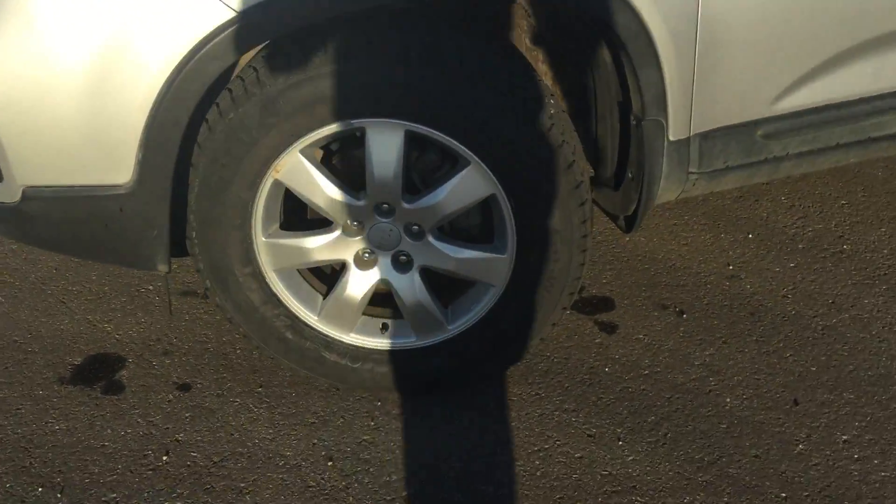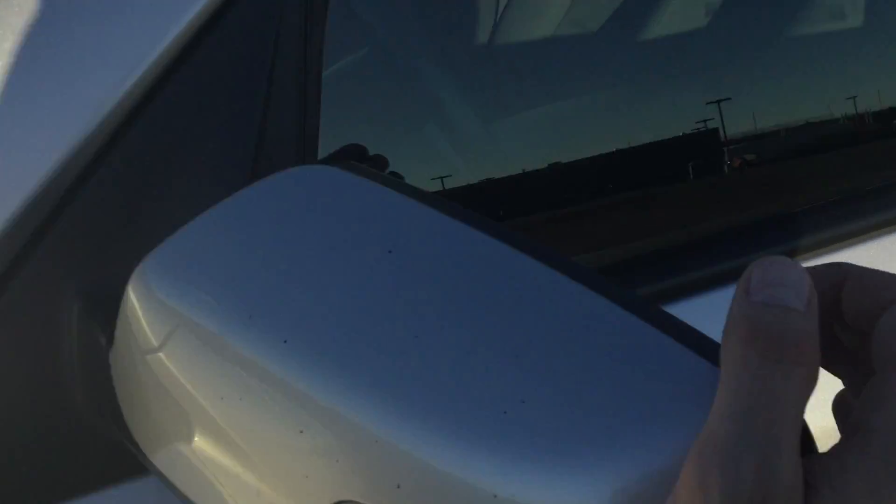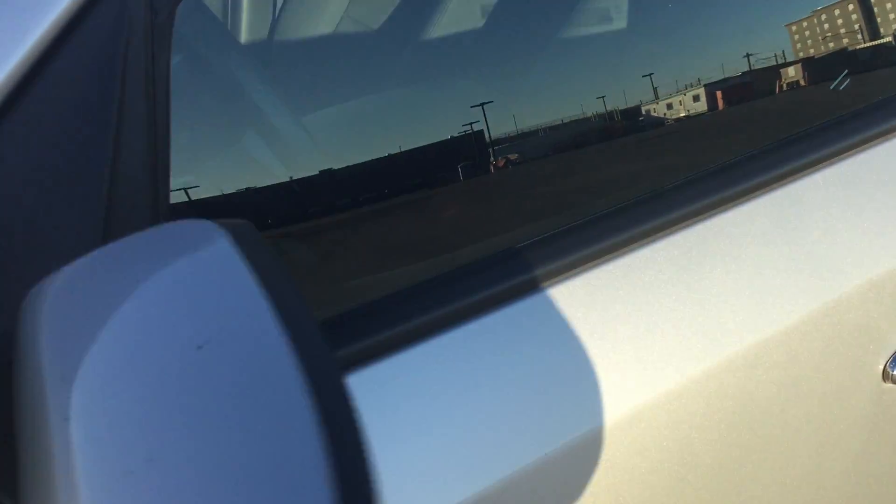Along the side, really nice Sorento rims. Illuminated side mirrors that are also breakaway, so they'll fold either way without breaking.